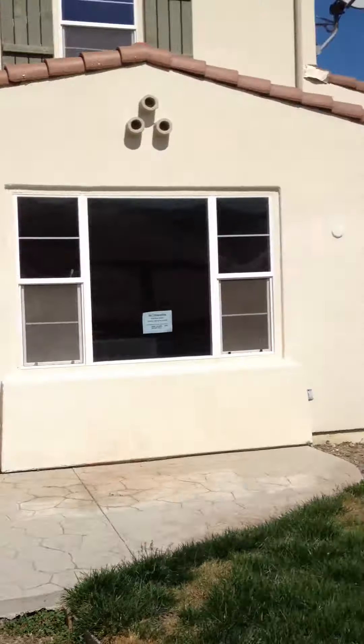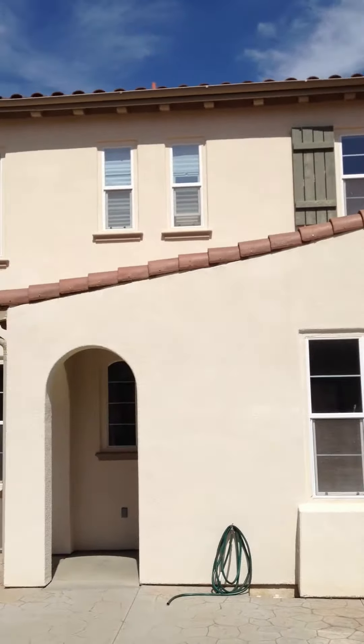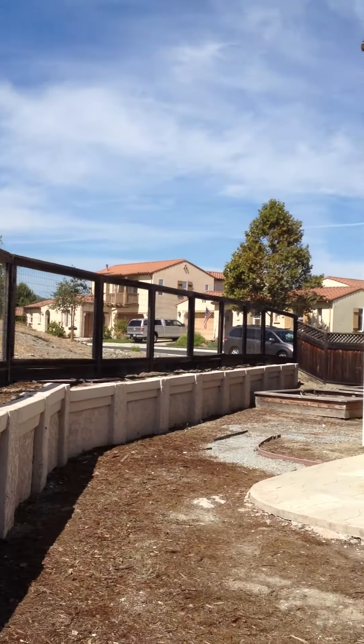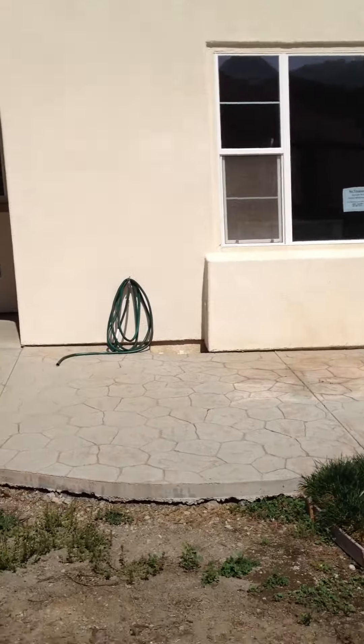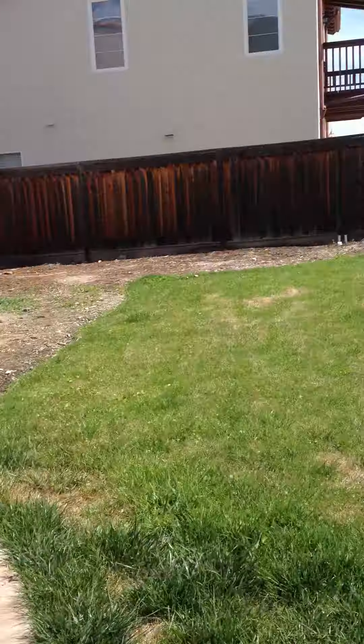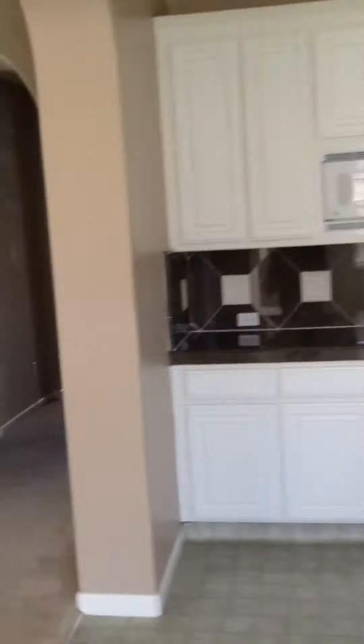Whatever landscaping there was, it's gone. The style of the house, some of the neighborhood — it needs some finishing in the backyard. Could spend $10,000, $15,000, $20,000 doing that. Okay, let's go upstairs.